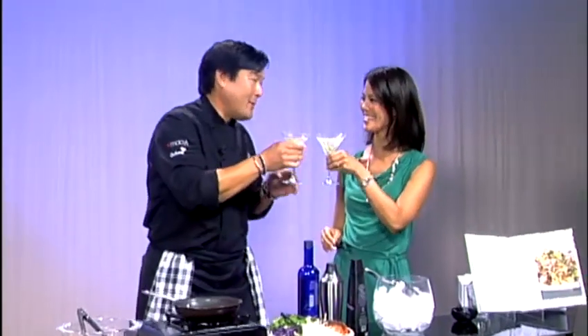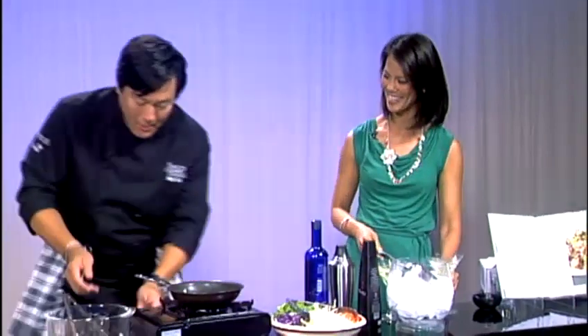I think Mawani and Jill are going to like this. Cheers to you — we had to take a little sip. All right, so what else do you have for us? Come over here.